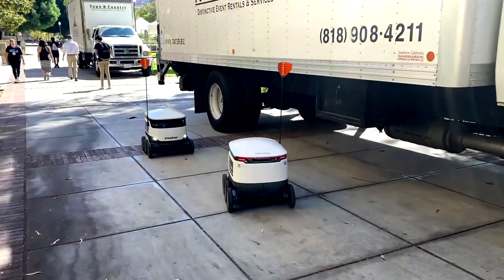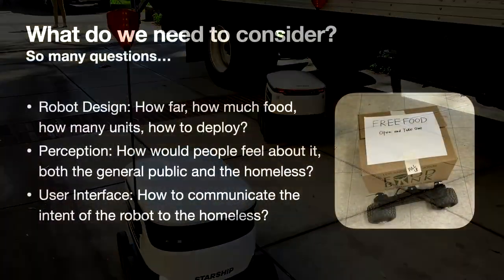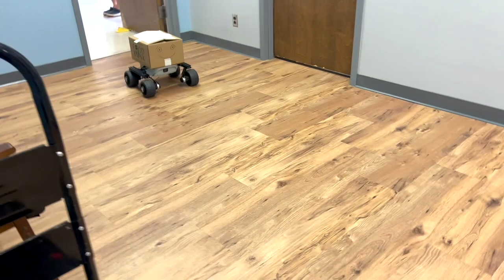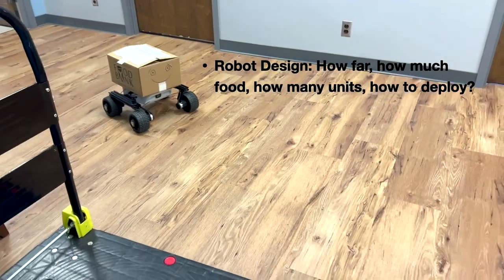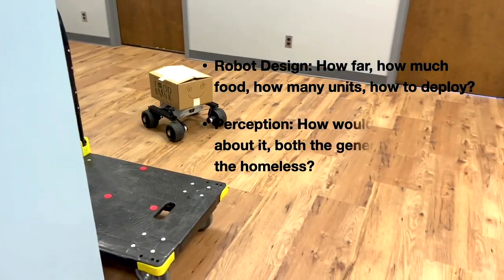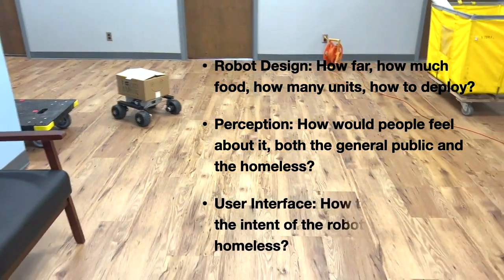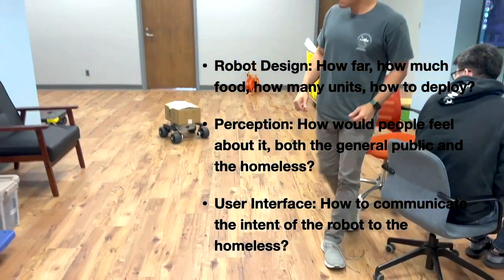Utilizing autonomous wheeled robots for this application may seem to be a good approach. However, besides technical considerations such as range, payload, operation time, and autonomy, there are a number of important aspects that still need to be investigated, such as how the general public and the receiving end may feel about using robots for such applications, or human-robot interaction issues such as how to communicate the intent of the robot to the homeless.